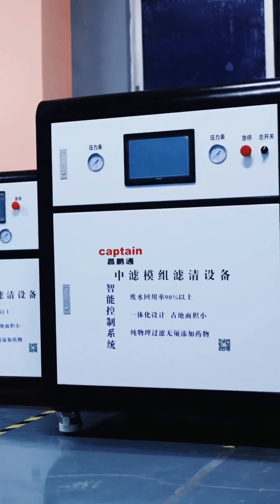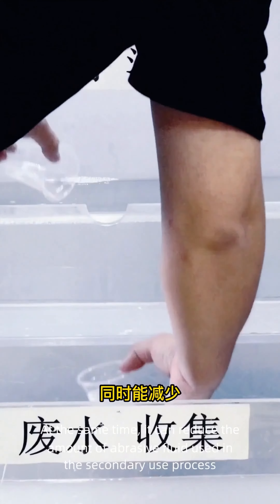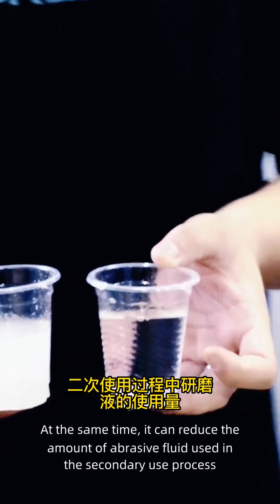Due to the retention of effective abrasive components in the original water, the online response to the production line does not affect use. At the same time, it can reduce the amount of abrasive fluid used in the secondary use process.